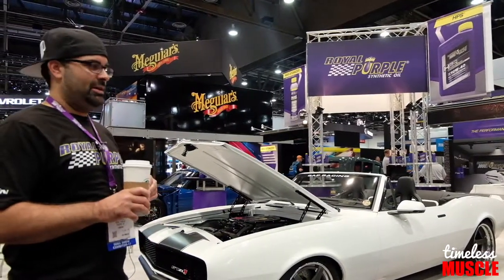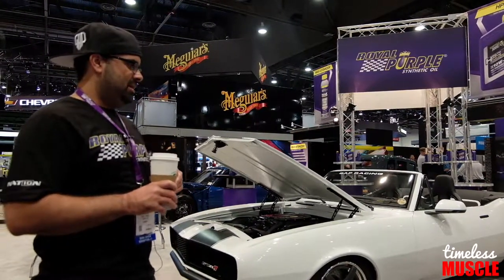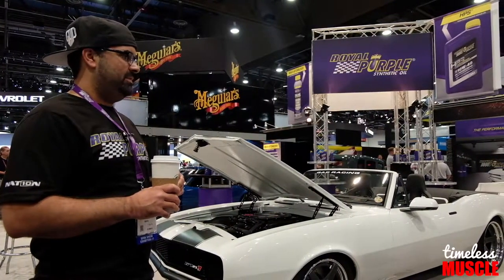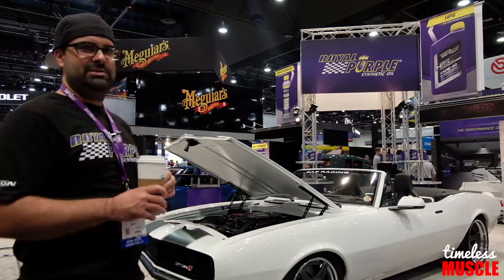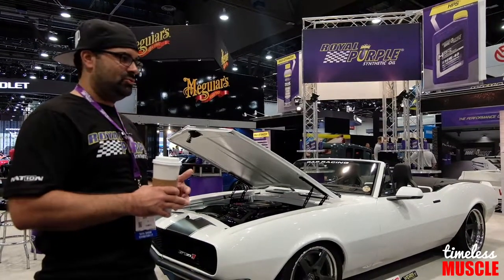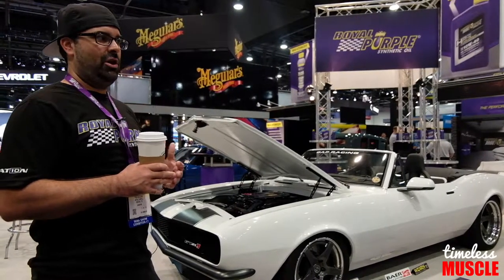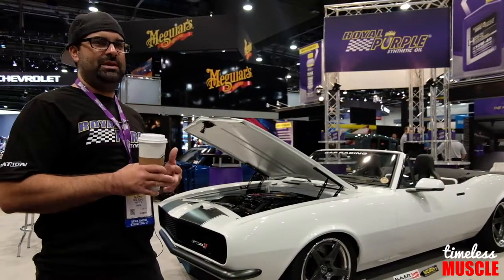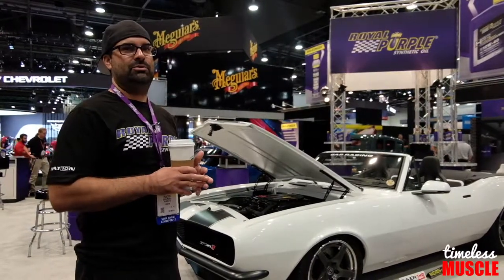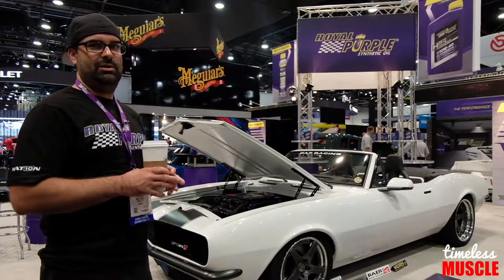We got a call from Royal Purple — they were looking for an unveil car. Tim Strange did the unveil for us. Royal Purple has a great booth, a great following, and a great product. Their customer service is top notch. Every fluid in this car is Royal Purple, the filter is Royal Purple, the coolant additive is Royal Purple. They're always the one with that big unveil in their booth, so having the opportunity to be that car was just an honor for us. We're truly humbled and honored to be here to unveil this car.